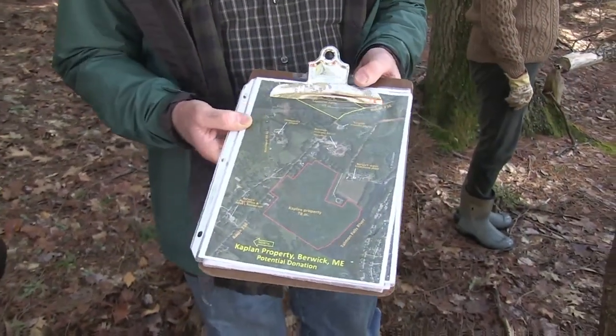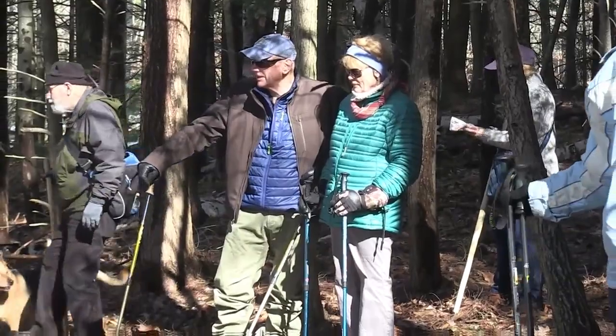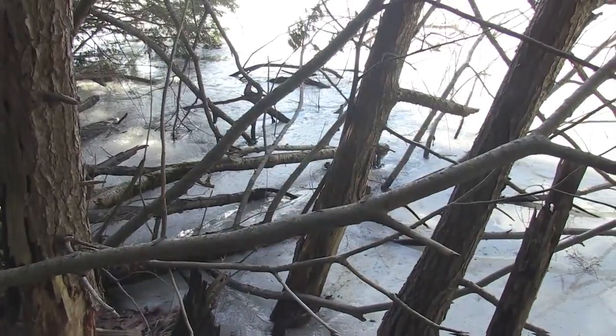It's beautiful. The property is somewhere in the neighborhood of 70, 75 acres. It's been forested over the years, and we intend to manage it as a forested woodlot along with the recreational opportunities for hiking, photography, and wildlife.